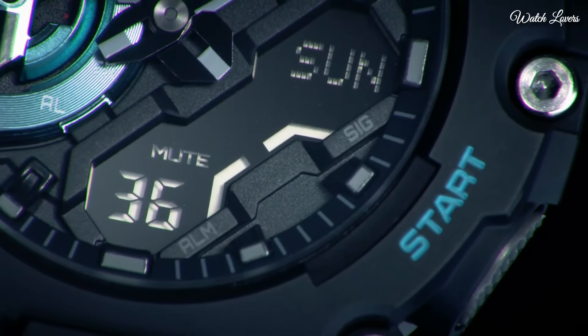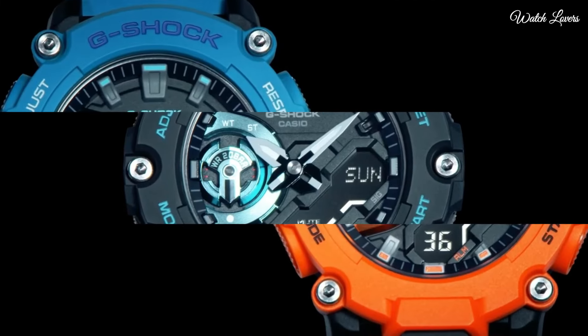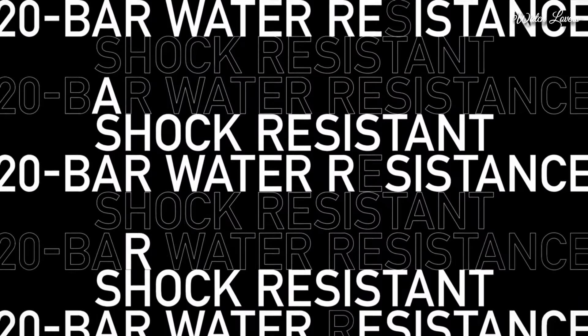The following features are equipped: glowing hands, world time, chronograph, countdown timer, alarm, backlight, perpetual calendar, date.